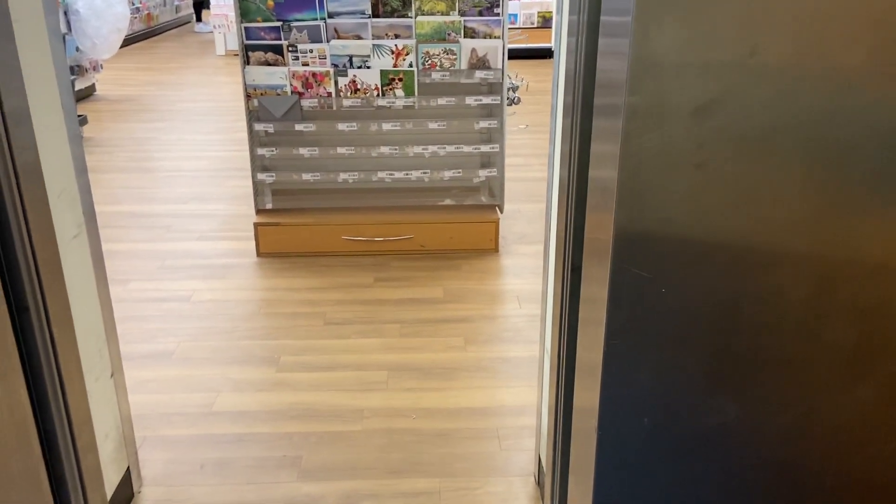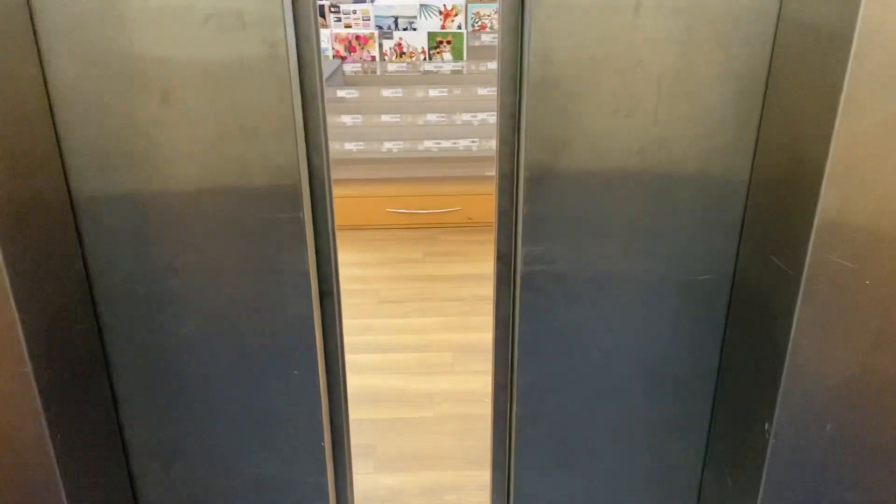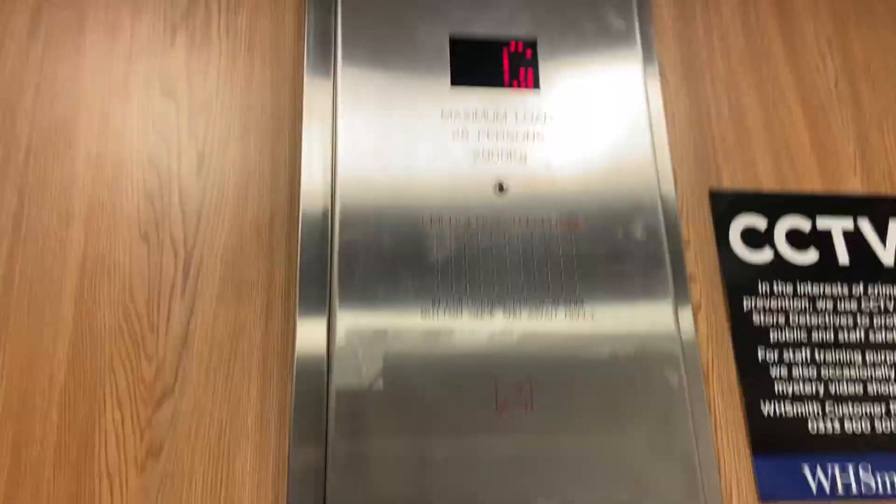Doors opening. Here we are. Let's go up, let's just go up again. Lift going up. Doors closing. Oh, it's getting a cab view. Look at that, it's going up.